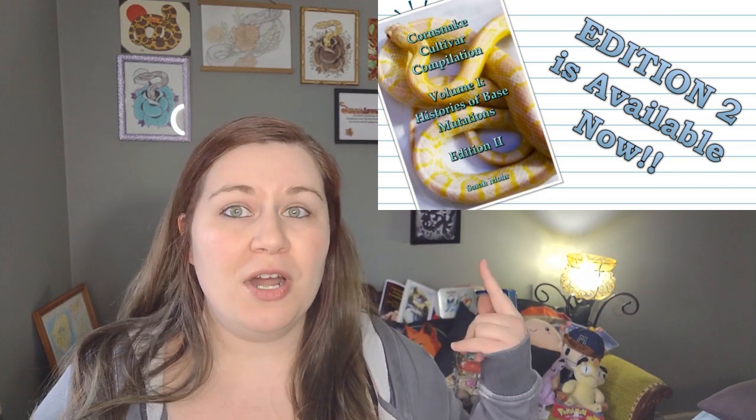Before I get started, I want to remind everybody who has the first edition of my first book, Corn Snake Cultivar Compilation Volume 1, that you are entitled to get the second edition for free. So if you have the first book, just email me at sarahsnakeshop@gmail.com — I'll put that into the description. Give me some sort of proof of purchase; you didn't even have to purchase it from me. If you do have a copy, you get the second one for free.